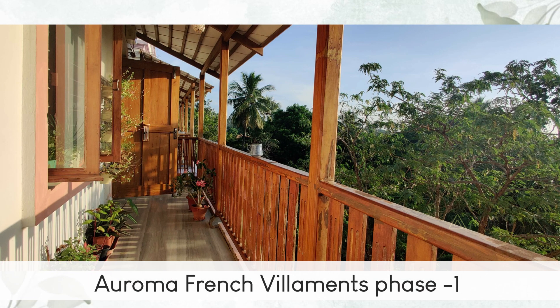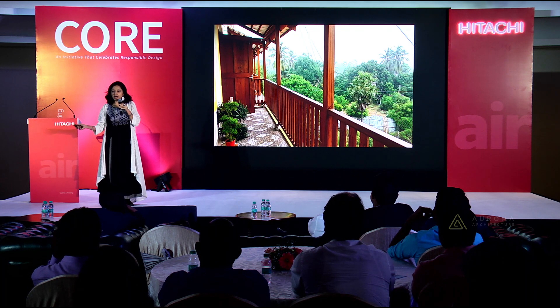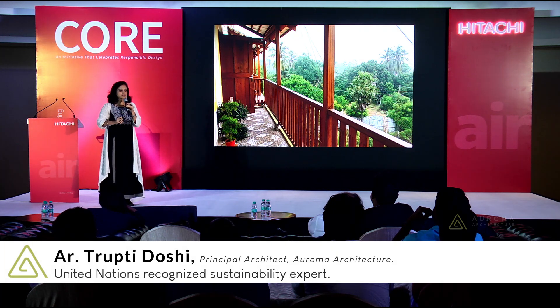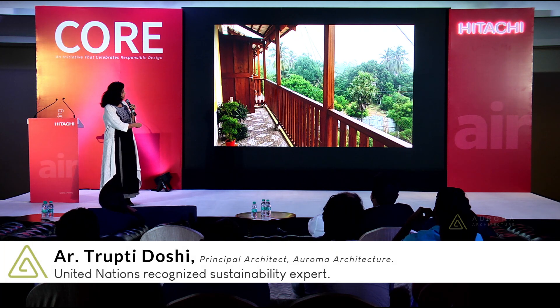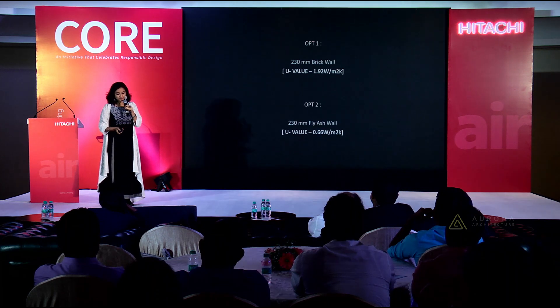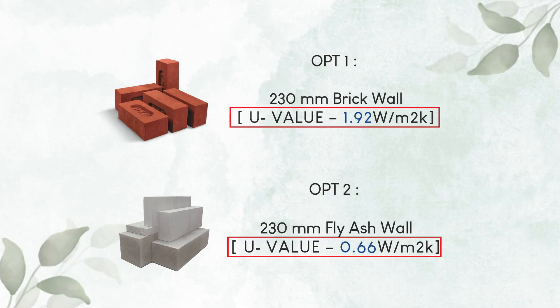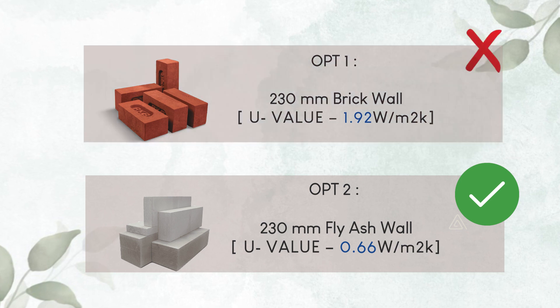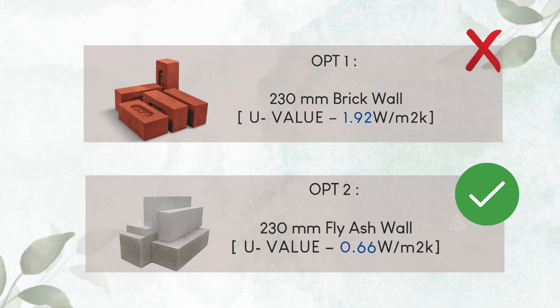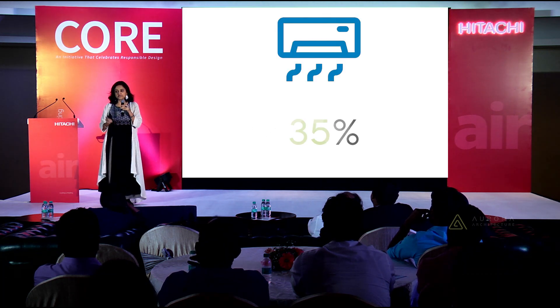This is the balcony of my home, and it so effectively prevents incident solar radiation from 9 a.m. onwards from touching the main wall of my house. Combined with the right choice of brick — the U-value shows that I have chosen this brick instead of this — I brought down the entire air conditioning load of the entire villa to 35%.